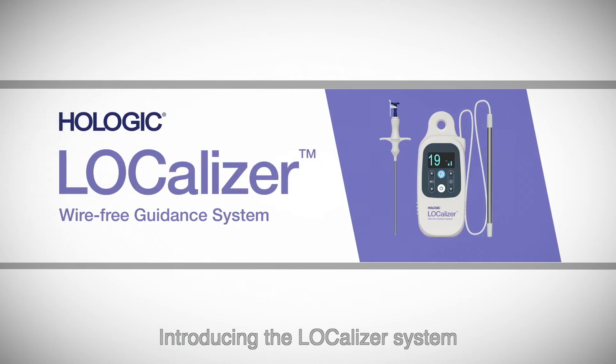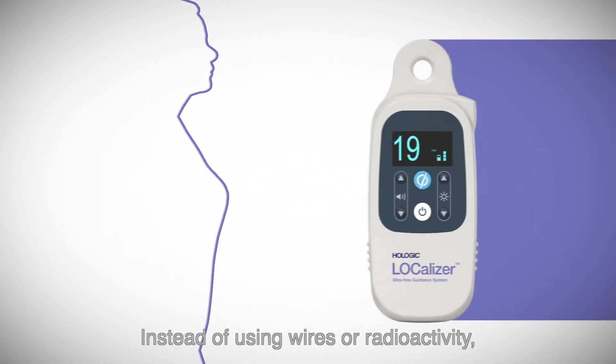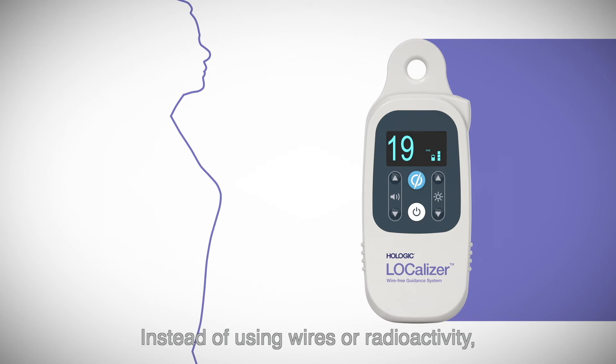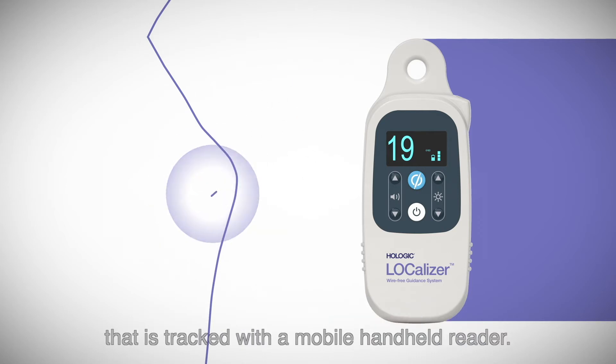Introducing the localizer system, an easy way to guide breast surgeries. Instead of using wires or radioactivity, the localizer system marks the lesion with a miniature radio frequency tag that is tracked with a mobile handheld reader.